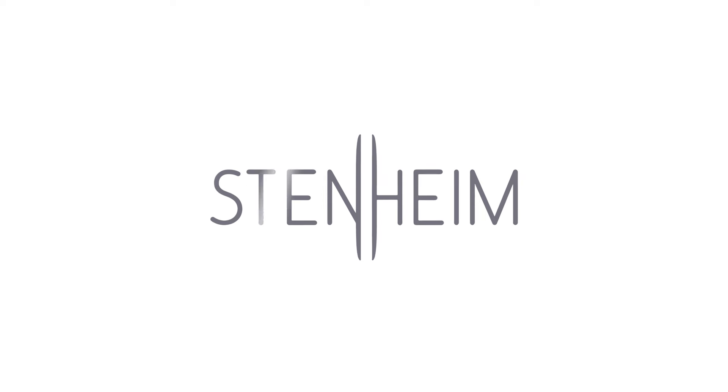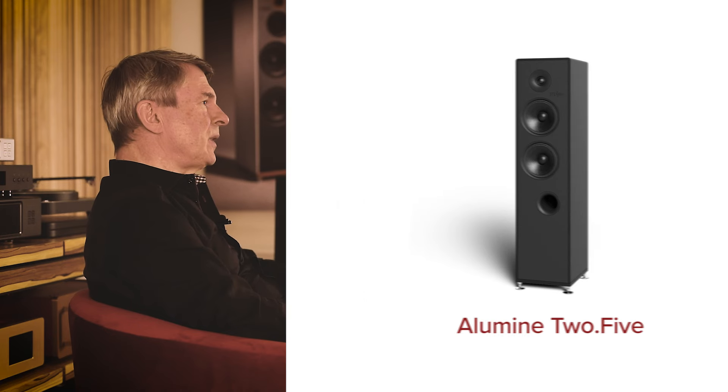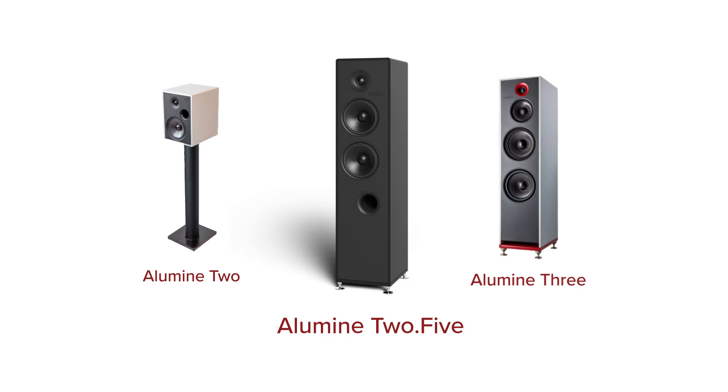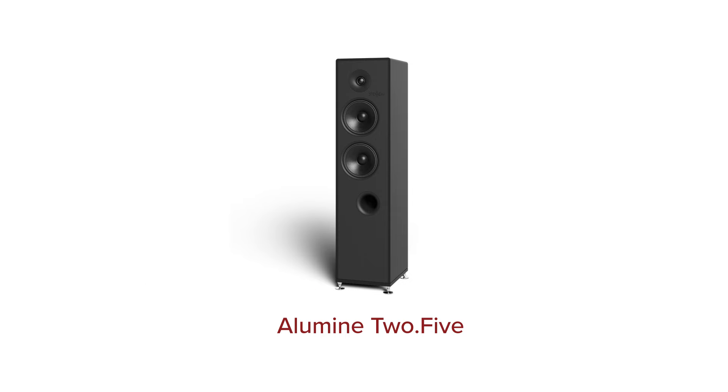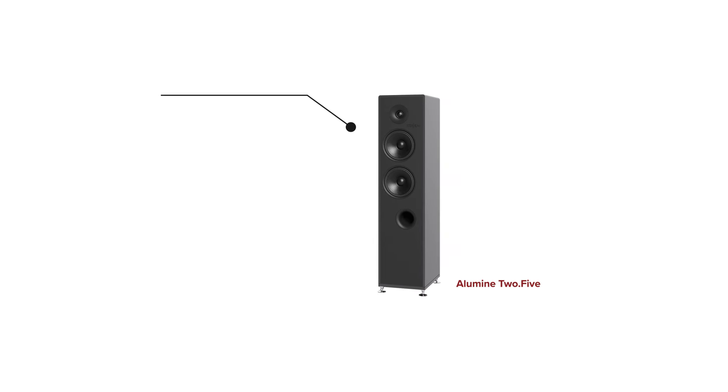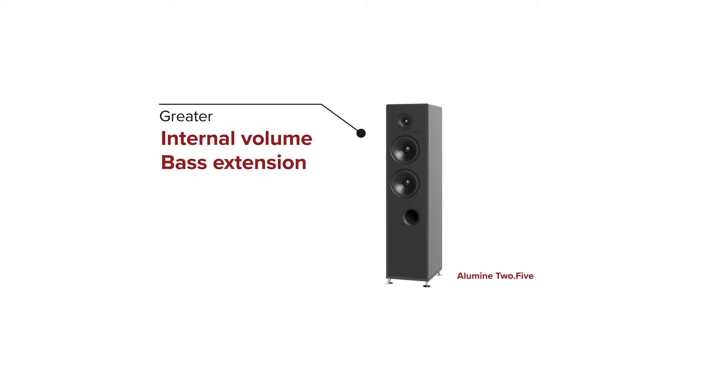The Alumin 2.5 is the latest exciting addition to the Alumin line. It's the first floor-standing in the lineup, slotting between the Alumin 2 bookshelf speakers and the Alumin 3 floor standing. The idea was to conceive a product that takes the same design concepts as the Alumin 2 and applies them to a floor-standing cabinet for greater internal volume and bass extension.